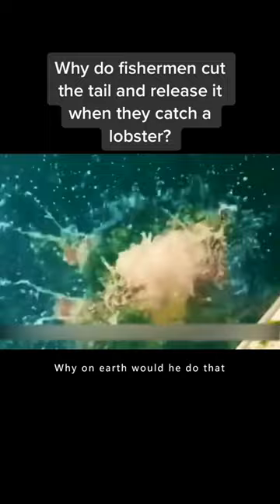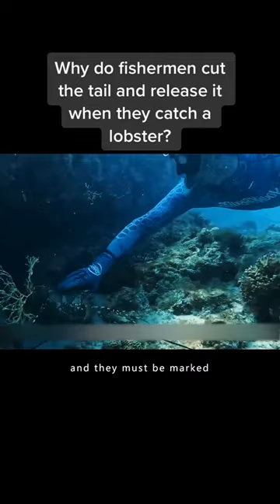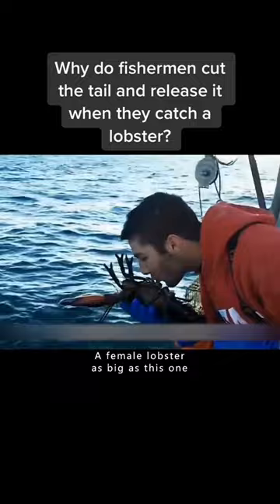It turns out that fishermen have a basic rule to follow when catching lobsters. All lobsters with eggs in their bellies — a female lobster that is pregnant — cannot be eaten or sold but must be released into the sea. And they must be marked on the tail, to remind other fishermen not to catch them by mistake. A female lobster as big as this one, back in the sea, can give birth to numerous baby lobsters every year.